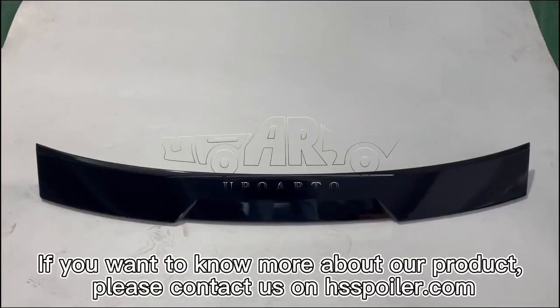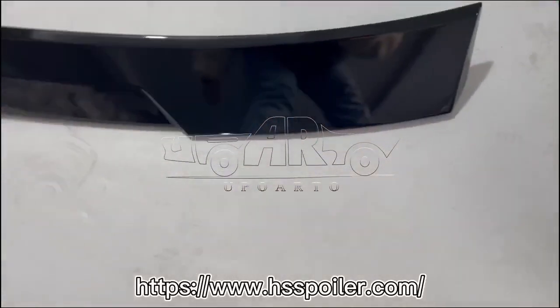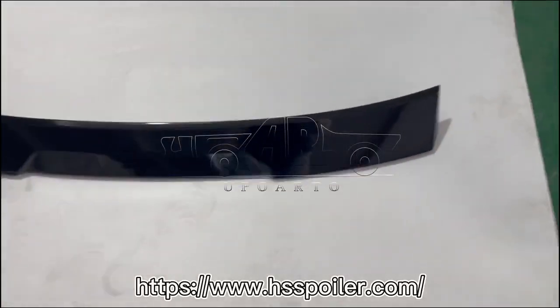If you want to know more about our product, please contact us at hsspoiler.com — https://www.hsspoiler.com